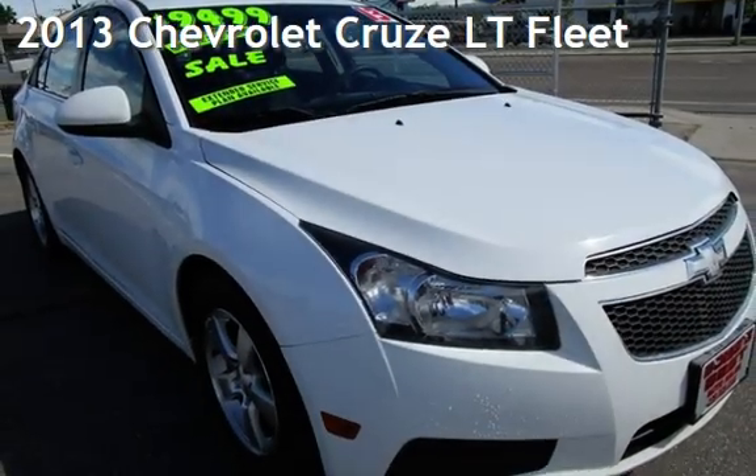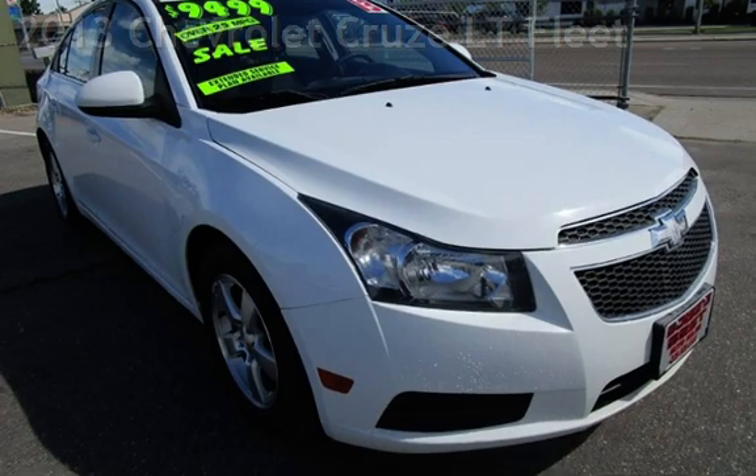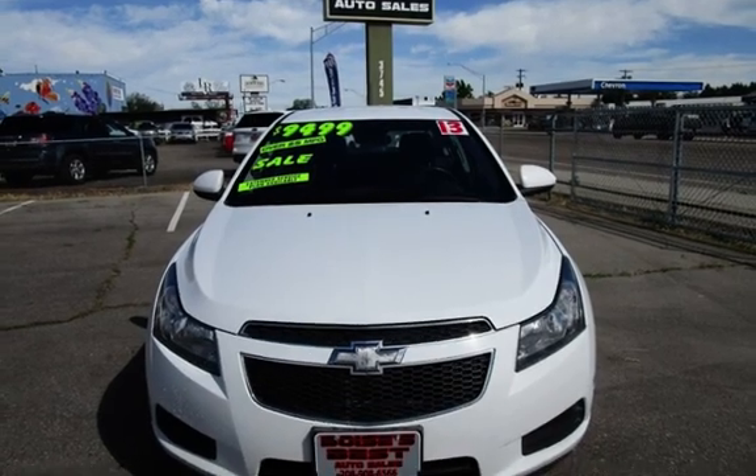Presenting a pre-owned 2013 Chevrolet Cruze LT Fleet. This four-door sedan has a four-cylinder, 1.4-liter i4 engine, with front-wheel drive and an automatic transmission.